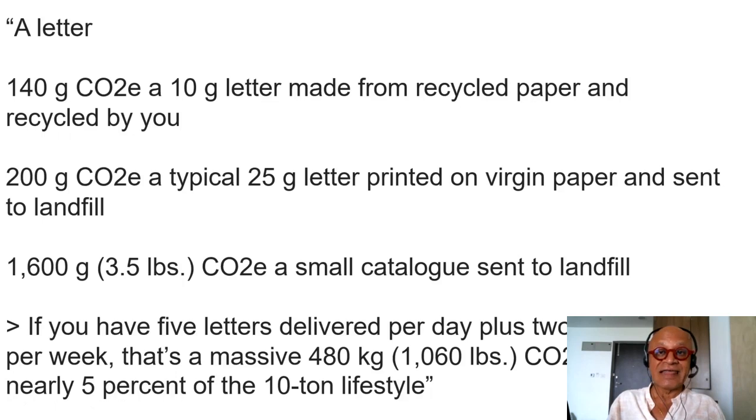Hardly anybody writes letters anymore, but you get an enormous amount of junk mail which nobody reads. People take it out of the mailbox and just dump it — a lot of those are glossy, covered with chemicals to make them bright and shiny, and many don't biodegrade as fast as normal paper. If you have five letters delivered per day plus two catalogs per week, that's a massive 480 kg of CO2 equivalent per year — nearly five percent of a 10-ton lifestyle.